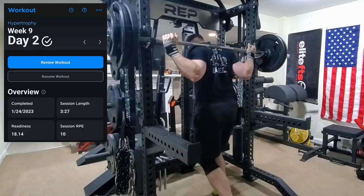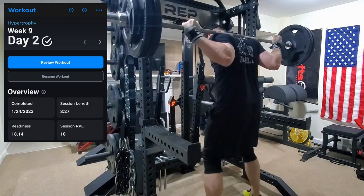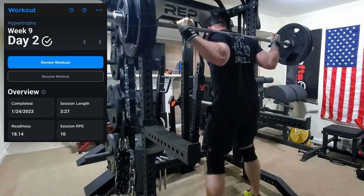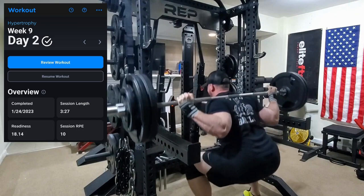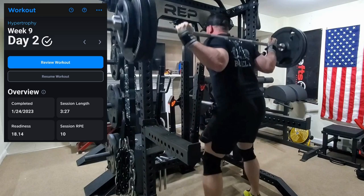Moving on to day two — you can see my little dashboard here. This session took me over three hours, almost three and a half. Some of that's my fault from getting distracted and setup times with certain exercises, but part of it is just the sheer volume in these peak hypertrophy weeks. The session was rated RPE 10 and it was pretty tough. We start off with a low bar squat, beginning with an RPE 10.